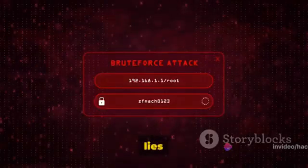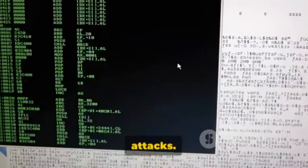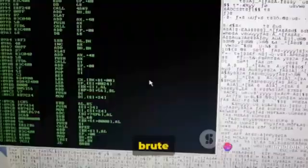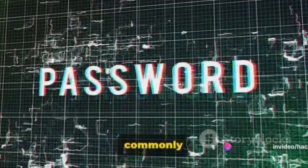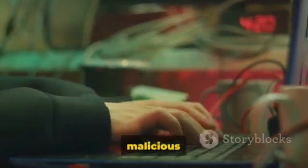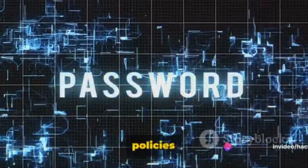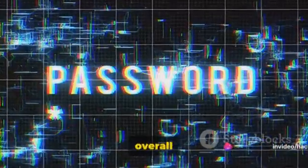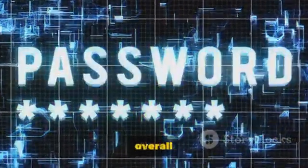The real magic of John lies in its ability to perform both dictionary and brute force attacks. Dictionary attacks use a file of guessed passwords, while brute force attacks try every possible combination of characters. Furthermore, John the Ripper is also commonly used for password strength auditing. It helps identify weak passwords that could potentially be exploited by malicious hackers, allowing organizations to improve their password policies and enhance their overall security.